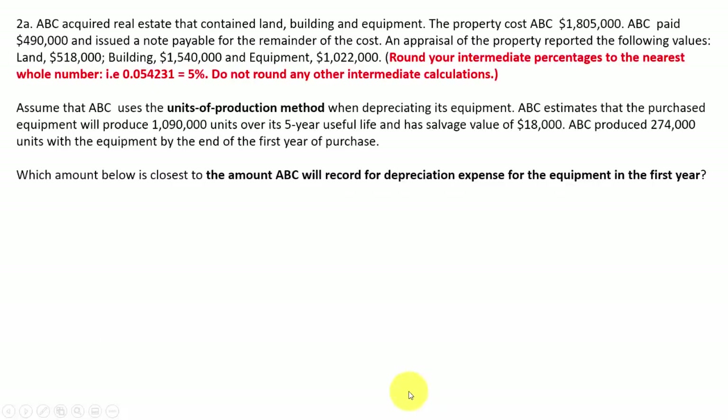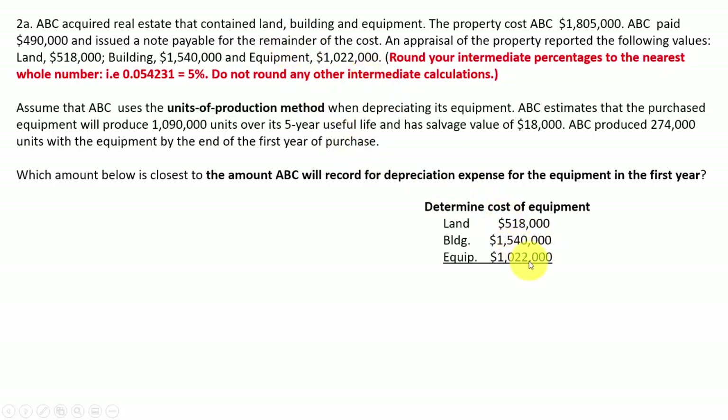Next question: they want to know what amount ABC will record for depreciation expense for equipment in the first year. First, you want to determine the cost of the equipment. ABC paid $490,000 for the property. The appraised values were: land $518,000, building $1,540,000, and equipment $1,022,000.